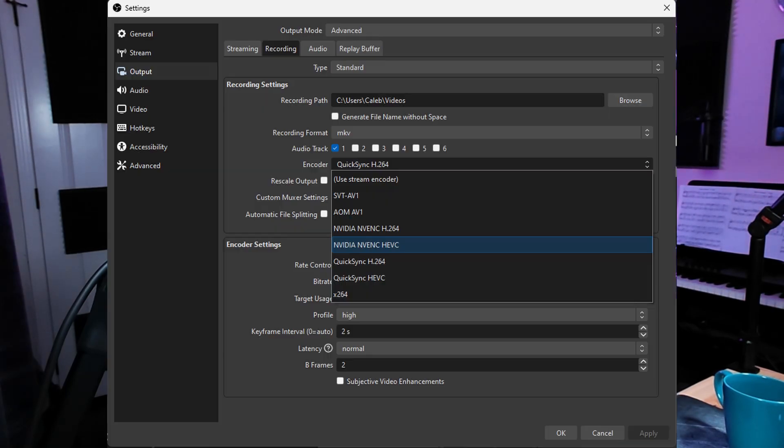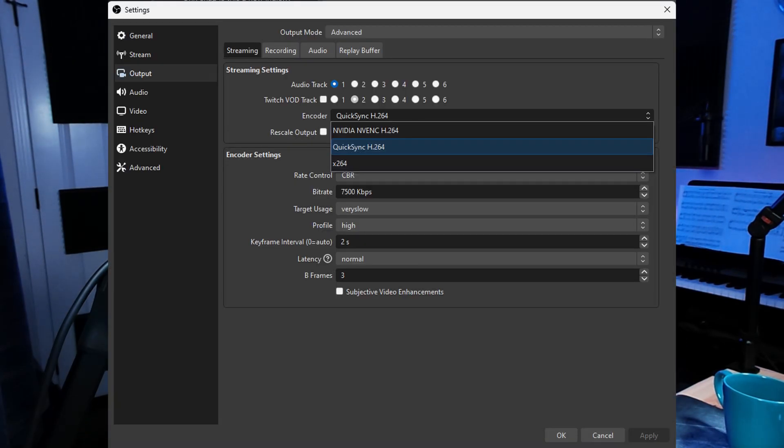This is also helpful whenever you want to stream and record at the same time. You can set one workload to NVENC while the other workload is set to Intel QuickSync. This comes at very little to no cost in resource usage for your CPU.